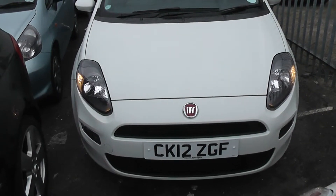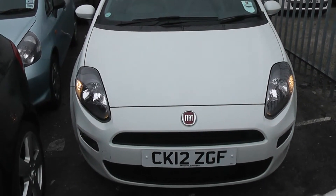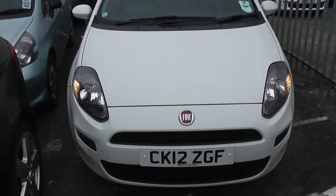Welcome to Wessex Garages Cardiff. Here we have a Fiat Punto. This car is in white and is registered on a 12 plate.